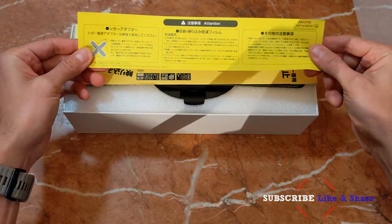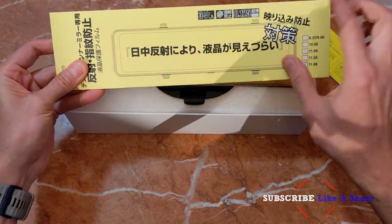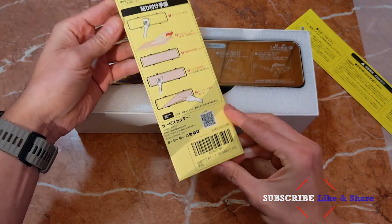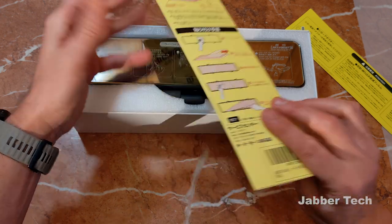Inside of the box, we get a couple of pamphlets and what I'm assuming is going to be a screen protector - I think that's pretty cool. It's a high-end camera, so you get some high-end accessories that come included in the box.